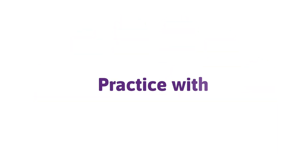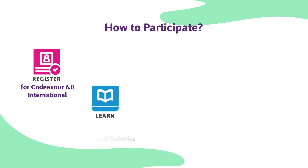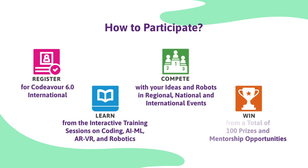Students can also practice for the challenge in real time with our Codaiva Arena Kit for Track 2. Register, learn, compete and win.